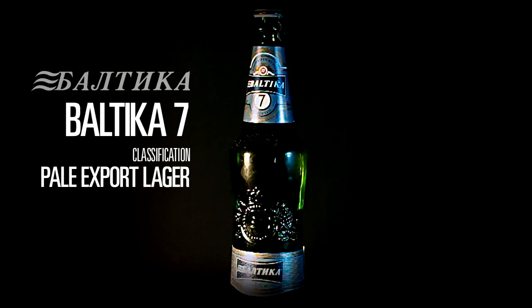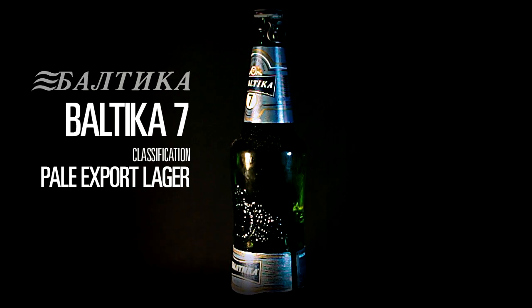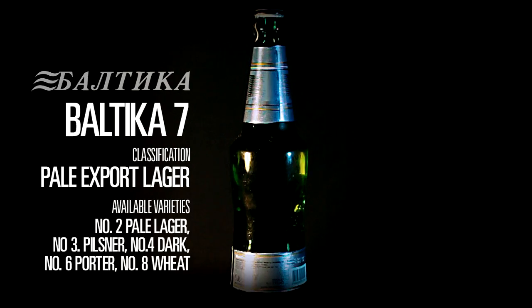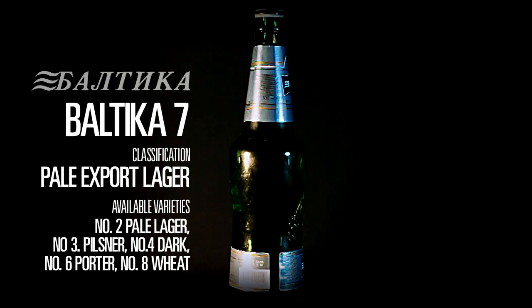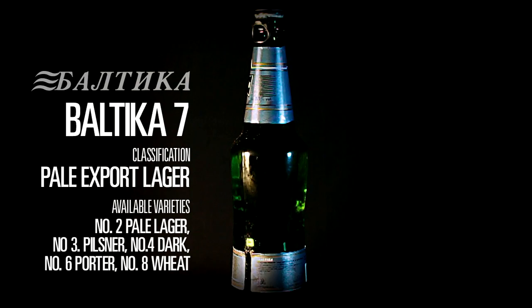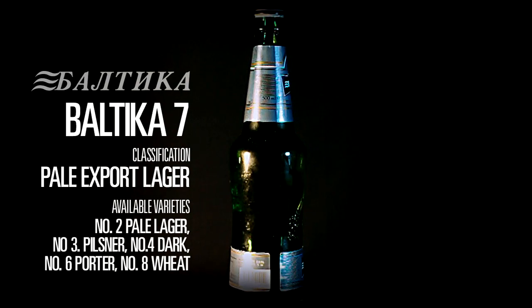Baltica beers come in a number of varieties, and each variety bears a number. In addition to the export brew number 7, there's the number 2 pale lager, number 3 pilsner, the original dark number 4, a number 6 porter, and number 8 wheat, amongst a few other varieties.